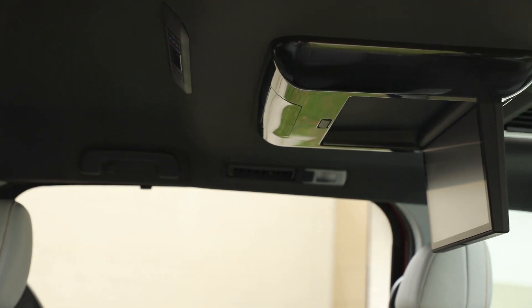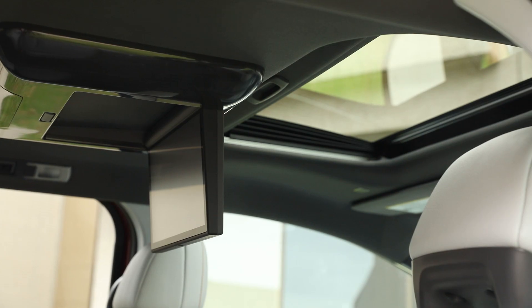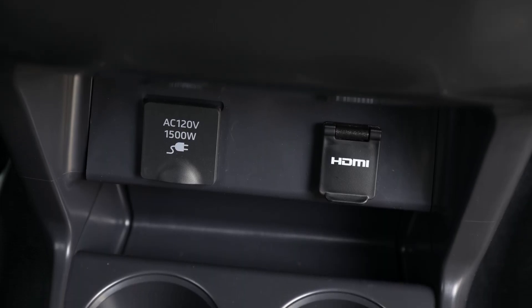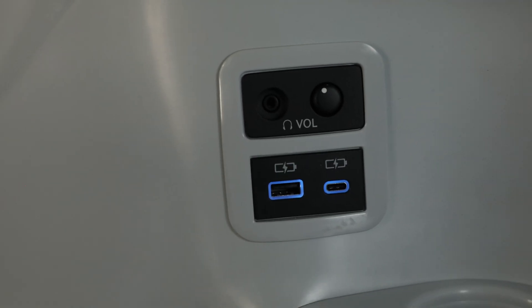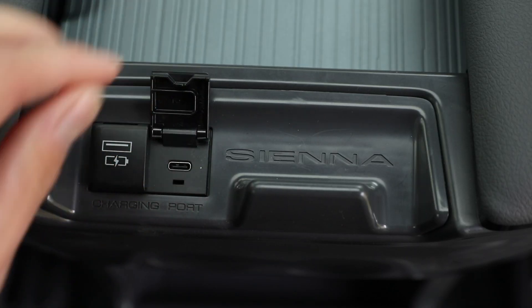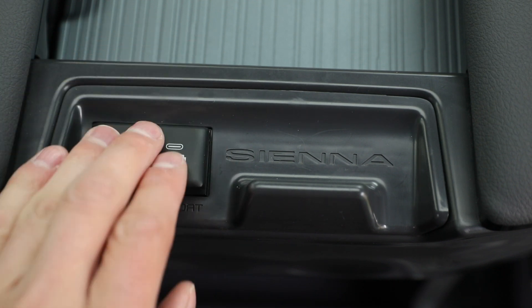We don't often recommend rear seat entertainment systems these days, but we'd consider splurging for this 11.6-inch model. The HDMI port and 1500-watt plug mean that a variety of devices can be plugged in, including a video game system to keep everyone in the back busy for hours. There are a total of seven USB ports throughout the cabin, including a USB-A and a USB-C for each row.